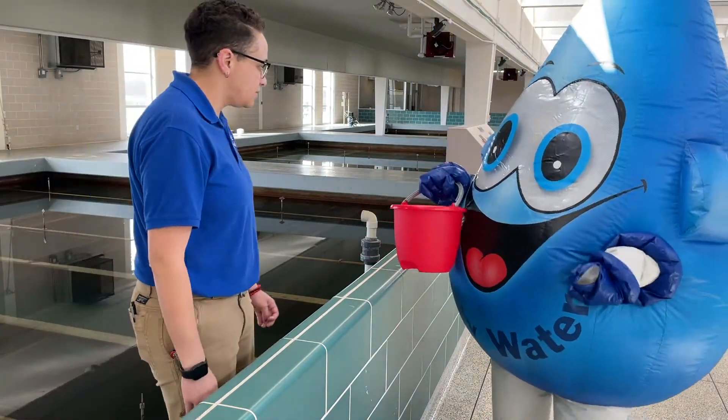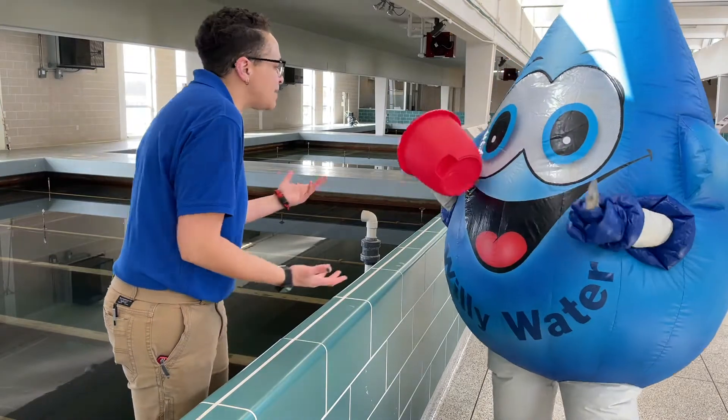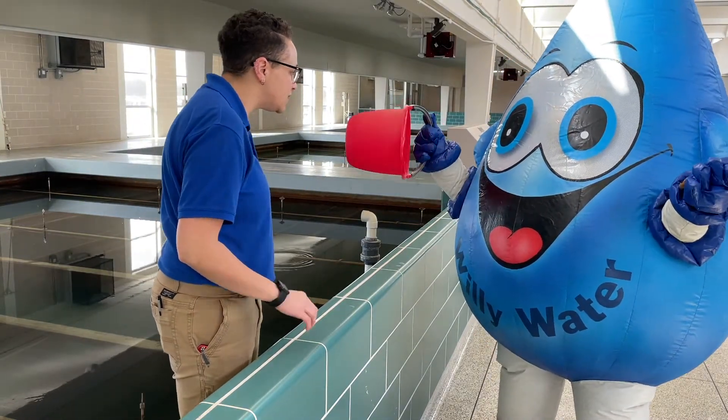Hey Willie, what are you doing? No, you can't fill a tank. That's not a sandbox — that's a filter. It needs the water.